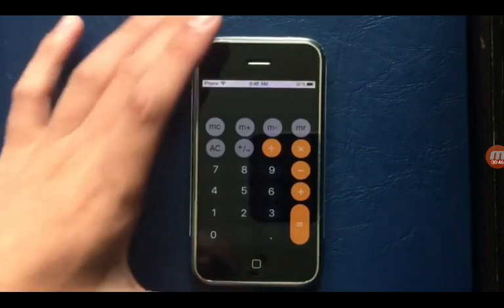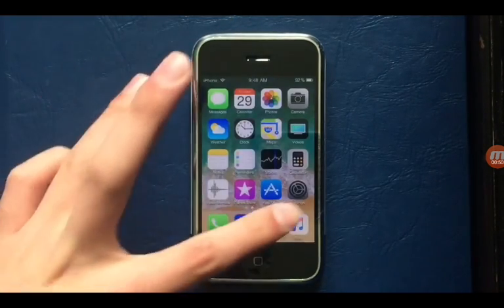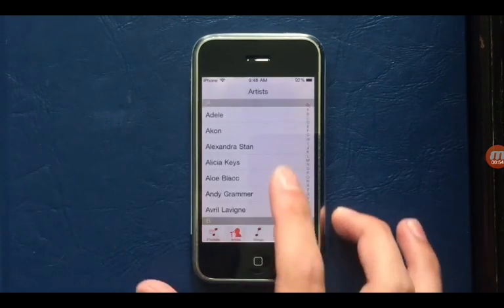Let me see the calculator. They definitely slowed down the iPhone 5S by putting iOS 11 on it. Let's go into music. Okay, this doesn't look really good.